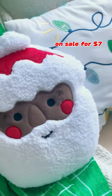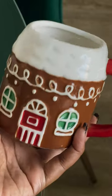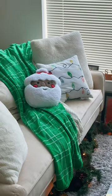And look at this Santa pillow — they have a variety of skin tones as well. And this gingerbread house mug. It is never too early to get your decor out.